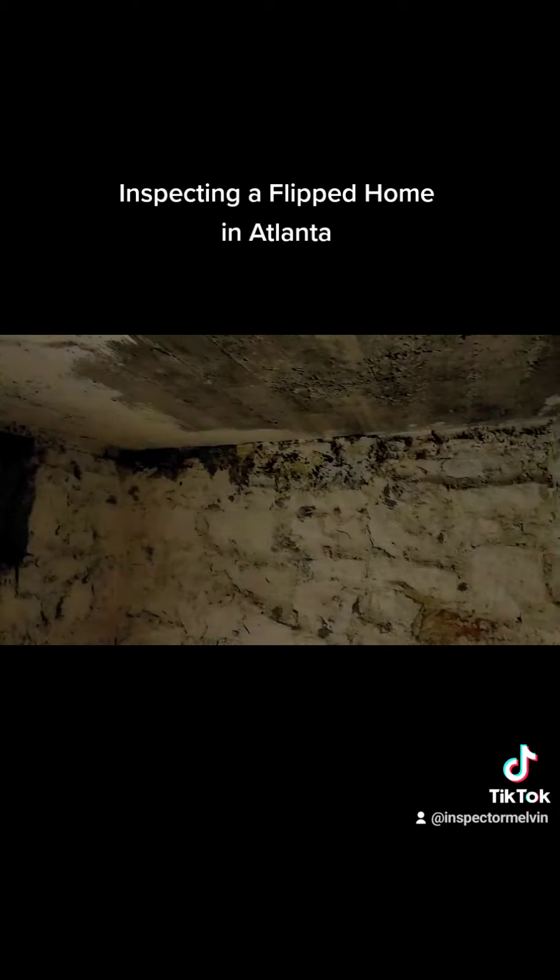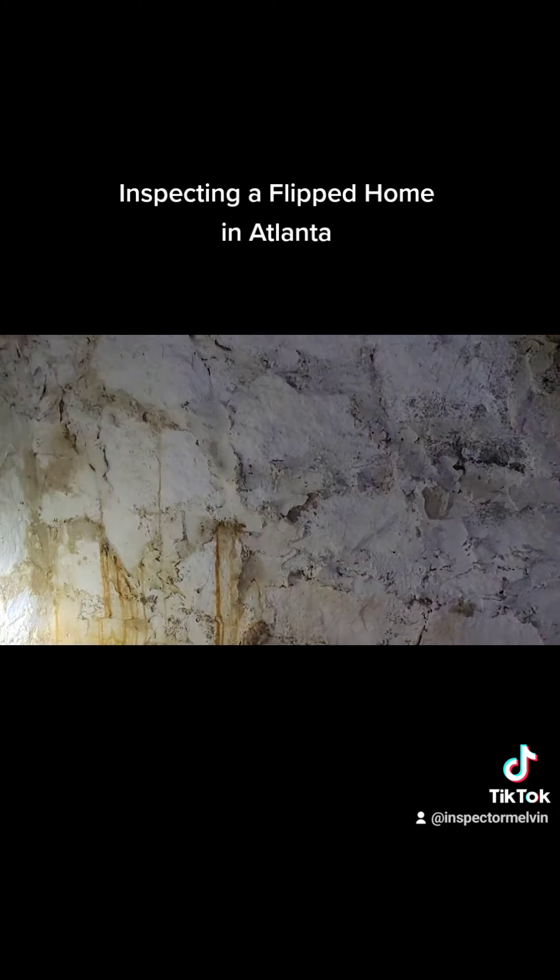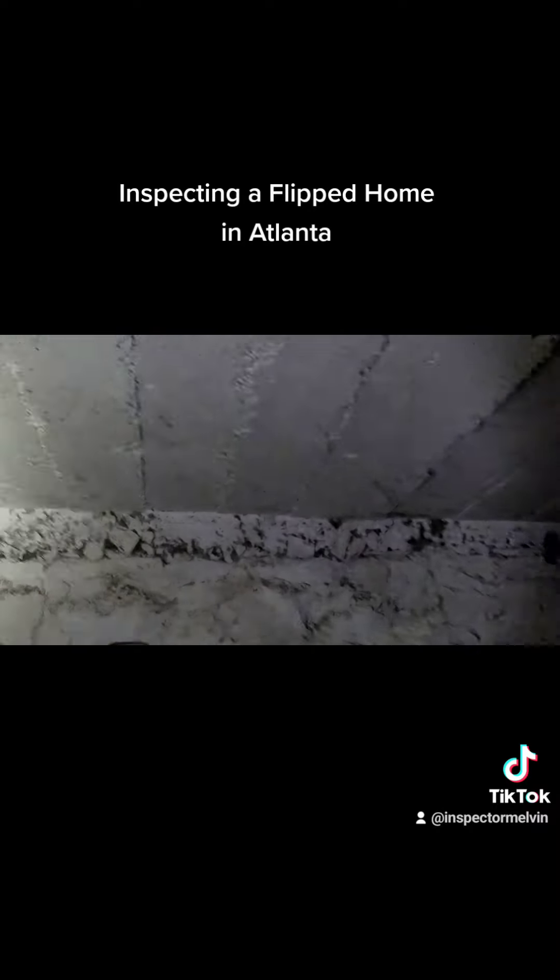This is a little fallout area underneath the porch that needs to be sealed from the outside to make sure no water is coming in. All right, that's pretty much it — you guys have a great day.